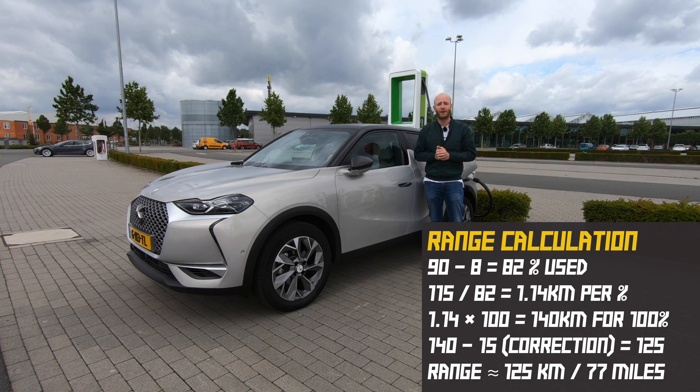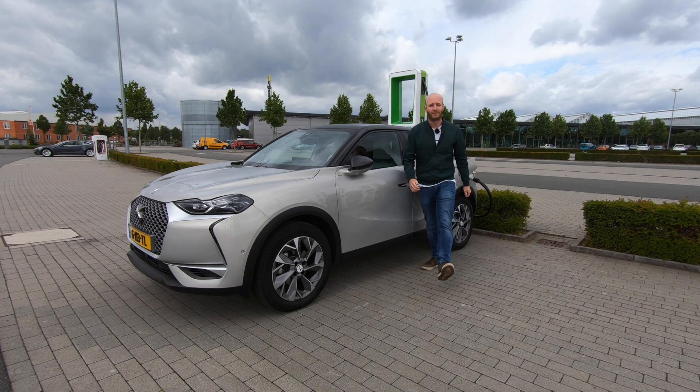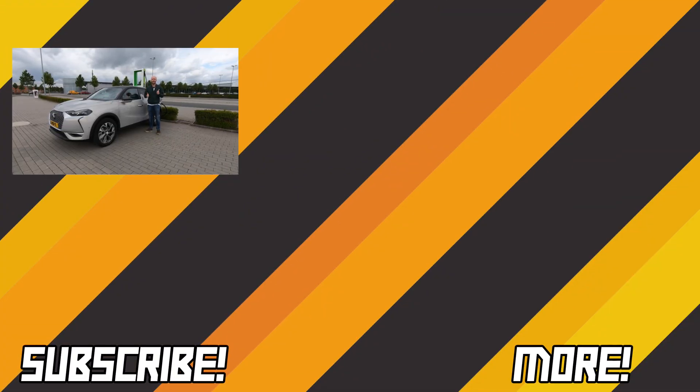The conclusion is: when you drive at top speed, you can actually do 125 kilometers with this car. If you liked this video, please give a like and subscribe. If not, please leave a comment below to see what I can improve. Thank you a lot for watching, and to be continued.